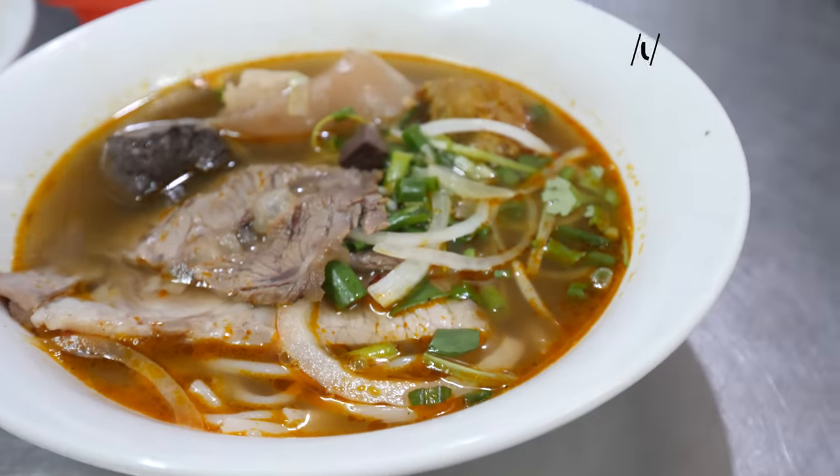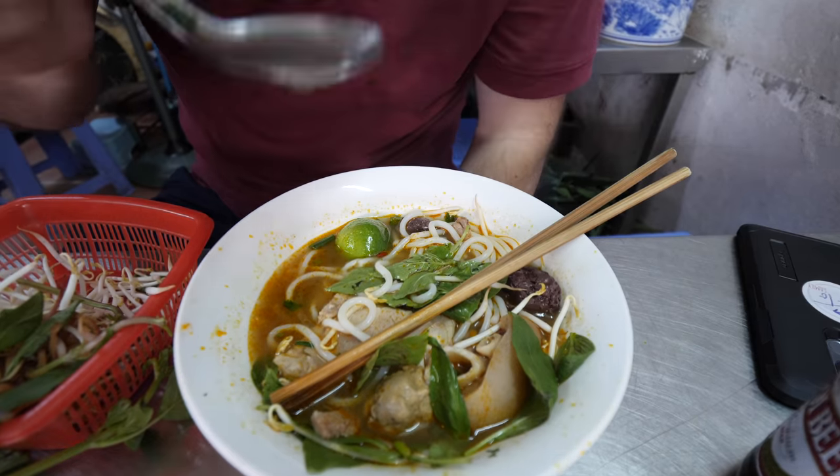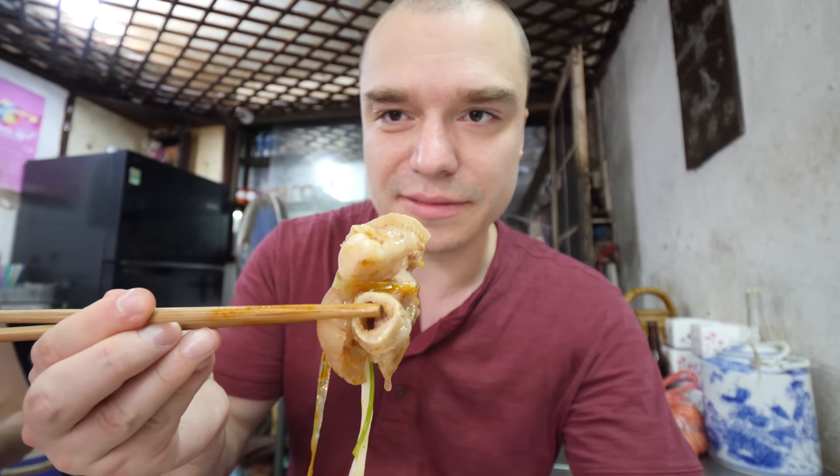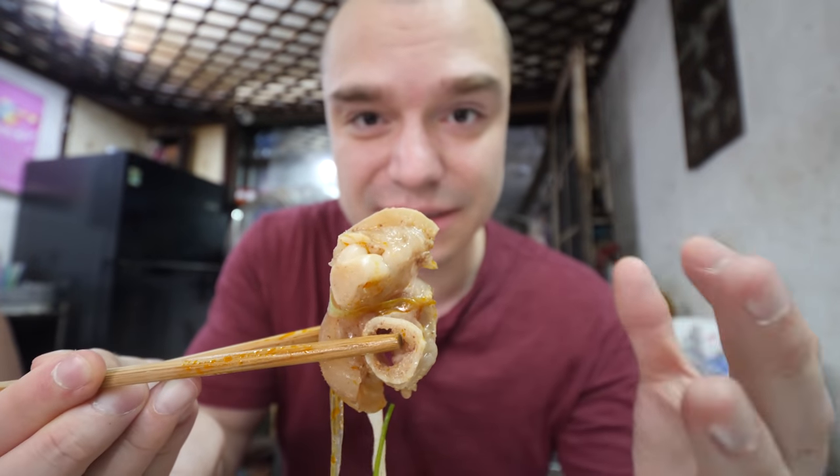We got two different kinds of soups: a special with beef and beef meatballs, and one with pork feet and blood sausage. First, let's just taste the broth — that is quite good, quite tasty. It's a light but very beefy broth, lemongrassy, hearty in a lightweight way — almost like a comfort food kind of broth. These pork feet are bony, look at how fat they are.